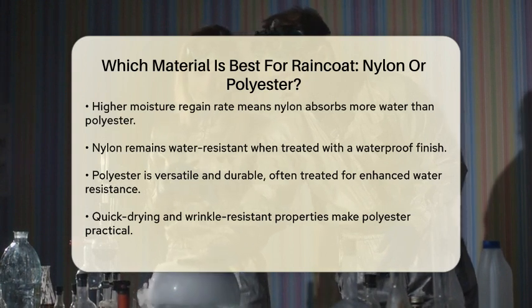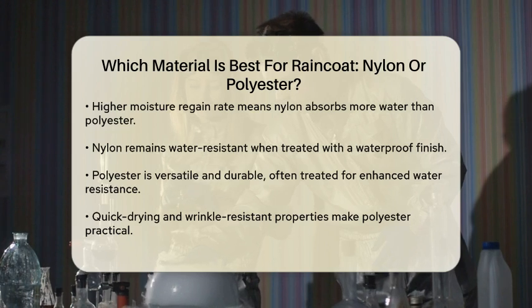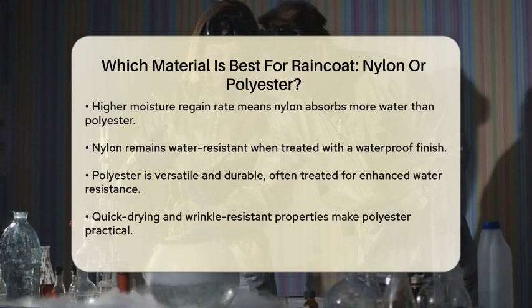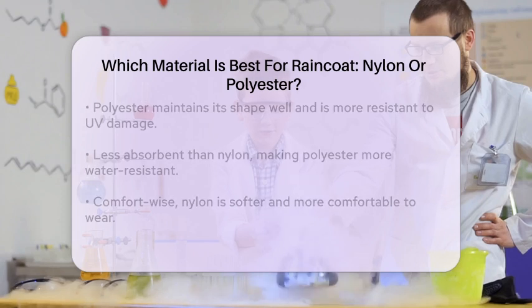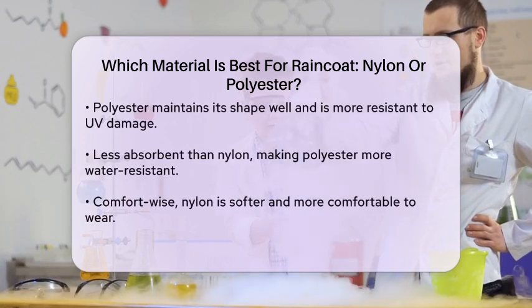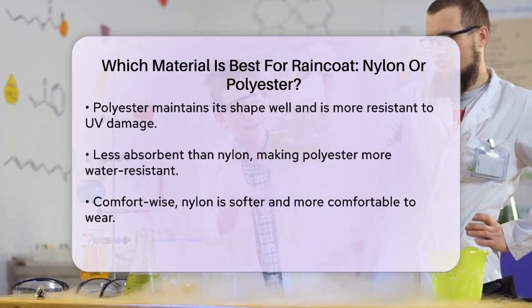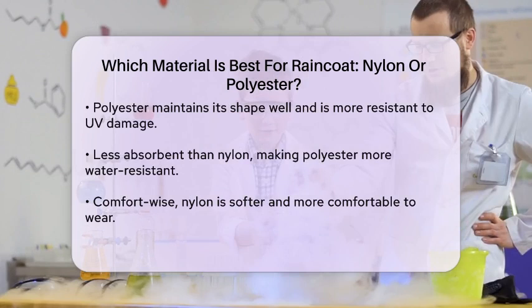Polyester raincoats are quick drying, wrinkle resistant, and maintain their shape well. They are also more resistant to UV damage, which means they won't degrade as quickly when exposed to sunlight. Polyester is less absorbent of water than nylon, making it more water resistant, but it's not as abrasion resistant. When it comes to comfort, nylon is often preferred because it feels softer.